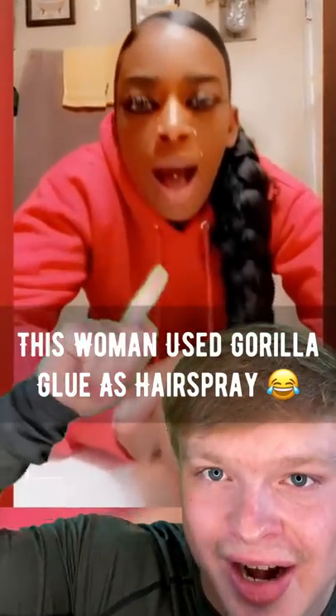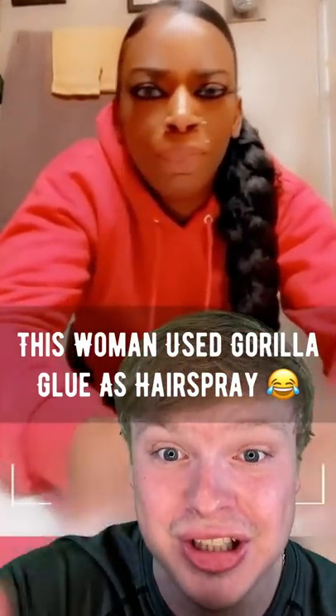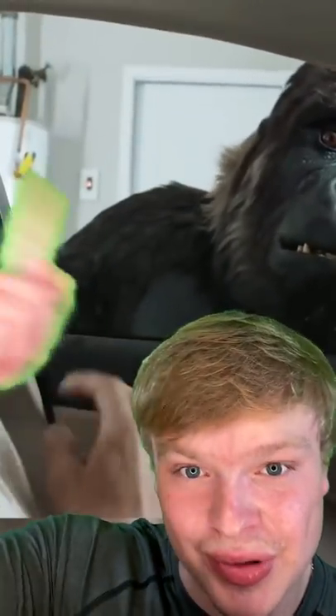This woman used Gorilla Glue as hairspray, but you won't believe what she looks like now. It all began when 40-year-old Tessica Brown ran out of hairspray, and for some reason she had Gorilla Glue on her counter, so she sprayed it all over her hair. Yes, Gorilla Glue — one of the strongest glues in the world.